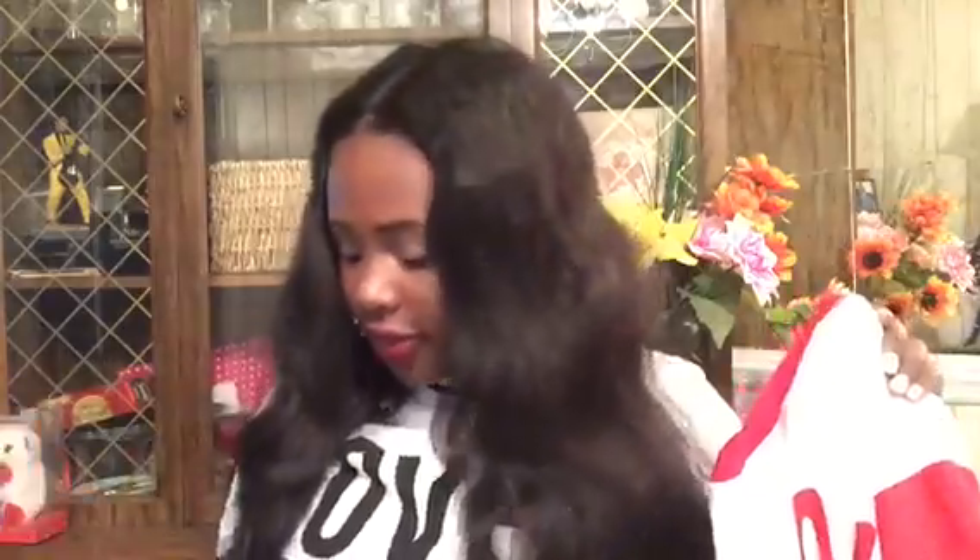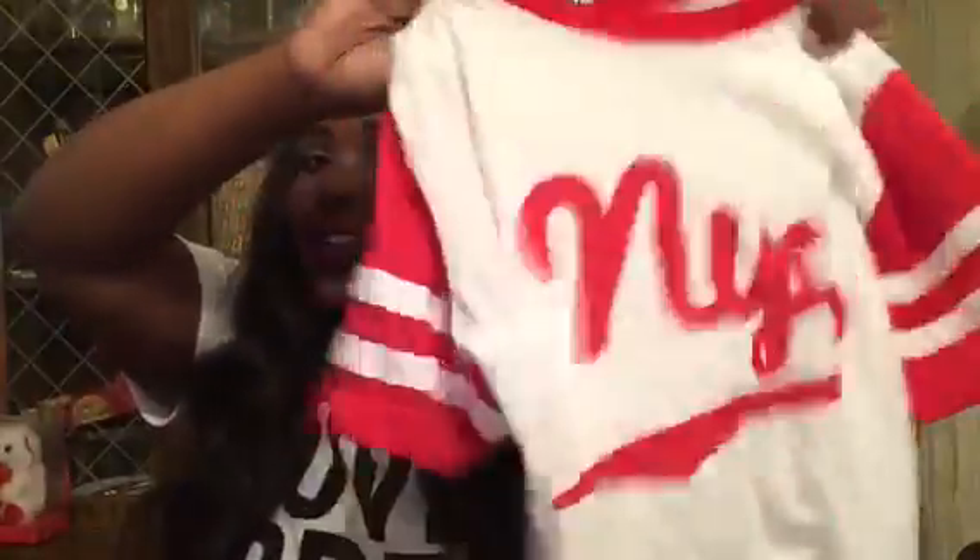Now we're going to Rainbow. I got a few things - I don't really shop there because there's so much stuff and I hate navigating it. I got these tops in different colors: red and white, black and white, gray and white, and navy blue and white. They just say 'NYC' on them, size medium, and these shirts were $6.99.